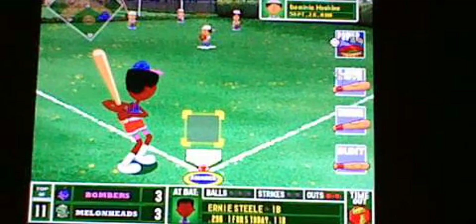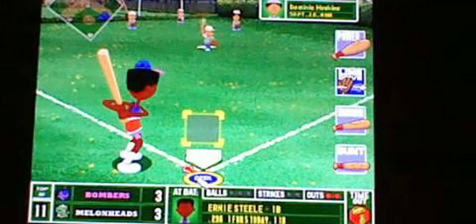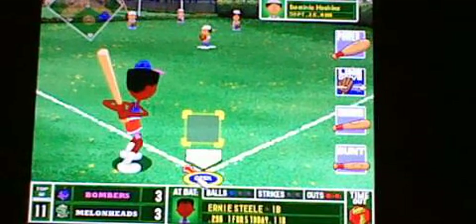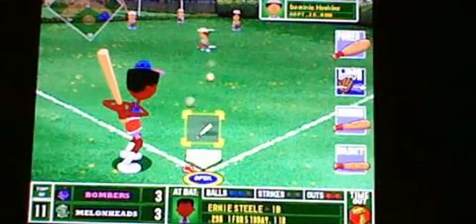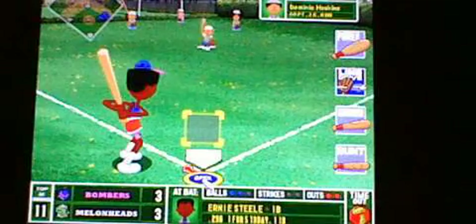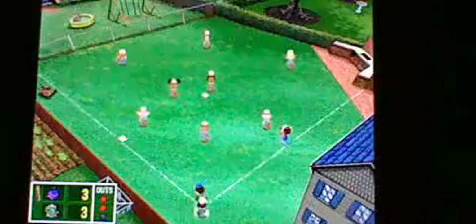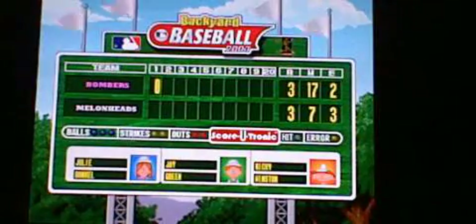Here comes Ernie Steel — he's gonna give it all he's got against Dominic Hoskins. Ball one outside, ball two. Ernie Steel has walked, bringing up Maria Luna. Drilled over to the left side in between the gap — drilled to second, and that's out number three. Down go the Bombers again in the 11th.